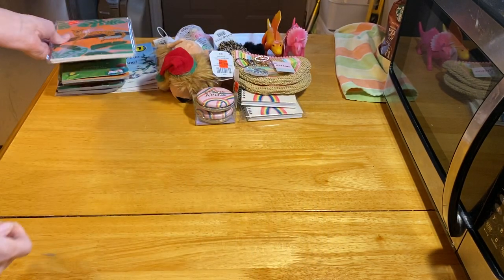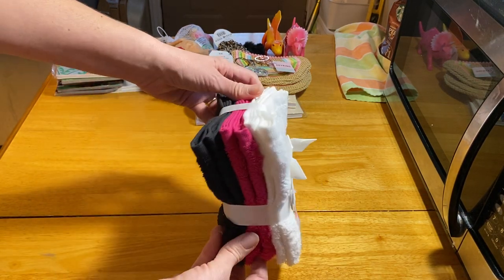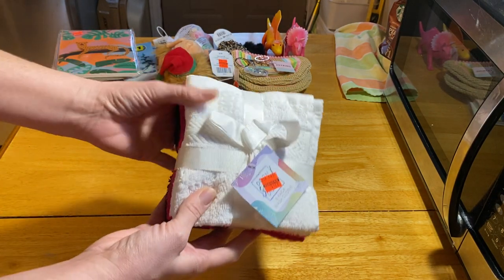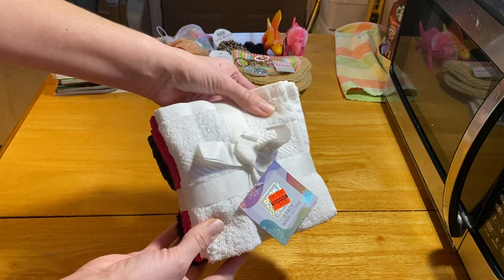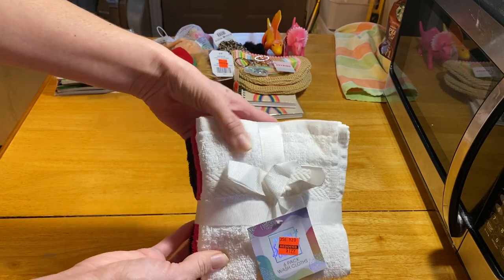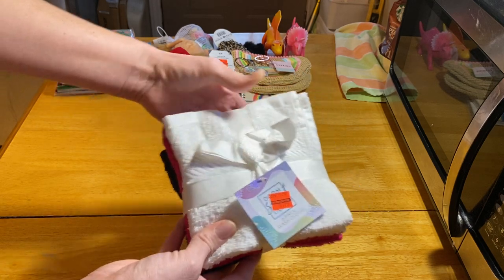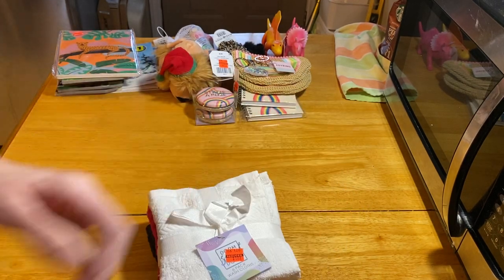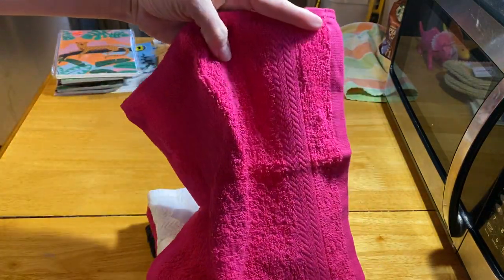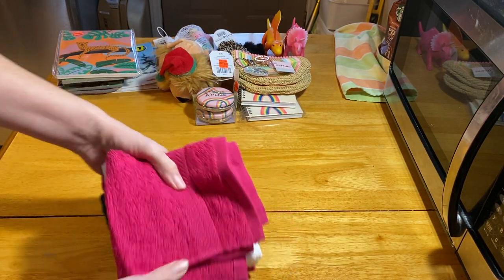I also got these packs of washcloths — six per pack in three different colors: black, hot pink, and white — for $1.99. This is the kind of quality I like in a washcloth; I'd say medium quality, but they're what I would use in my own house. They're not the real cheap ones. I usually pay about $2.50 for a six-pack at Dollar General, so it was a pretty good deal.